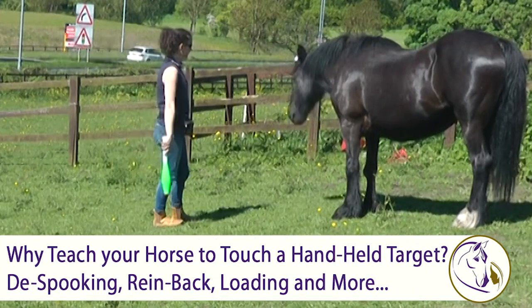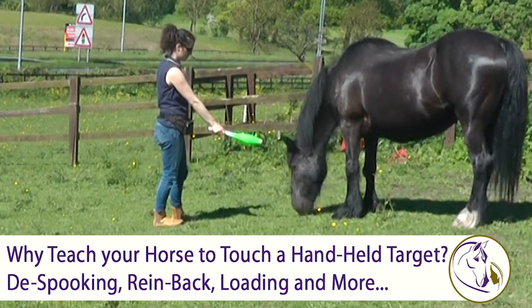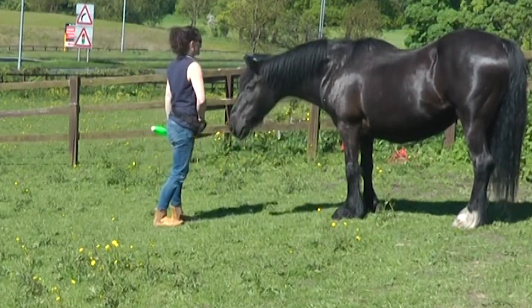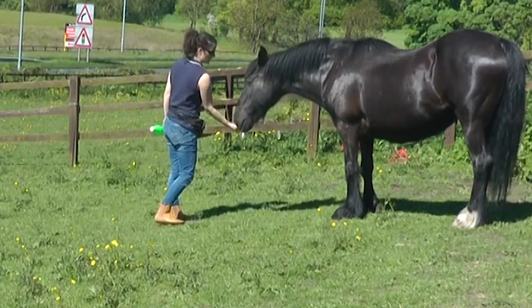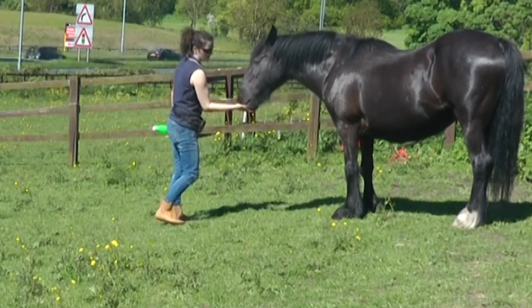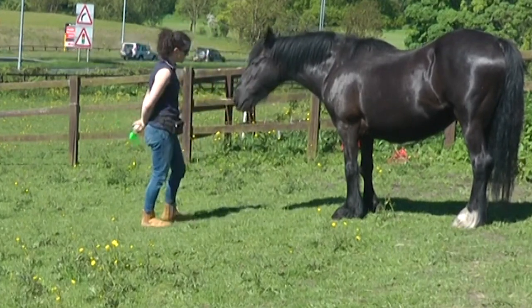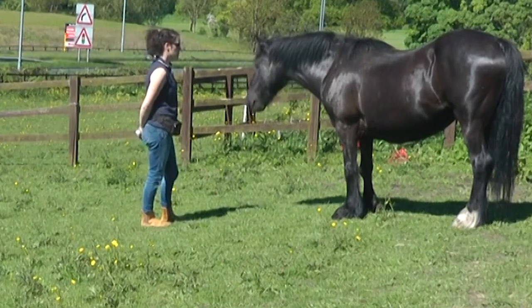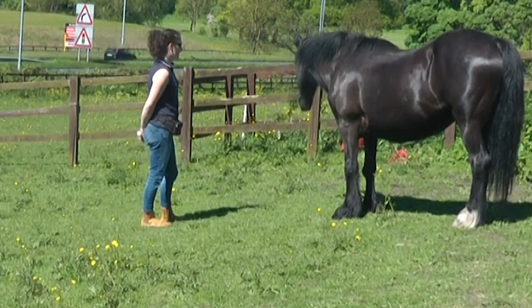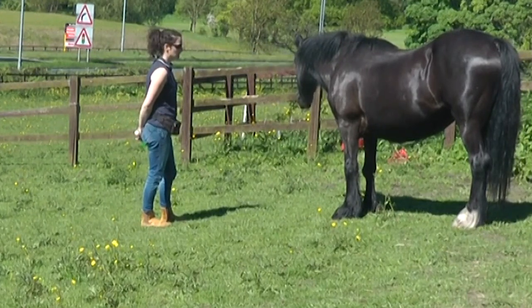In this video we're looking at horses touching a handheld target. Here you can see that Lady is just learning. Because horses tend to be curious and explore things with their nose, when you hold out an object most horses will give it a sniff and you can mark that moment — say yes, that's it — and reward them for it so they want to do it again. In that way you can start to get touching a target to be a really solid behavior on cue.